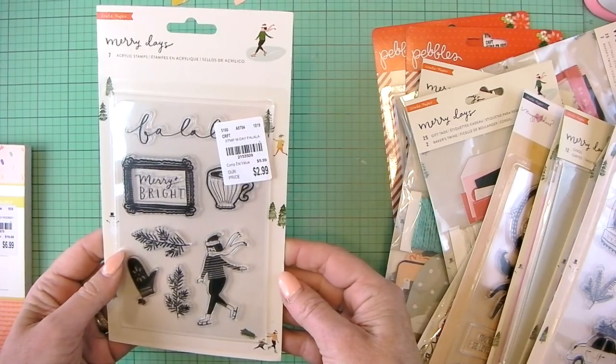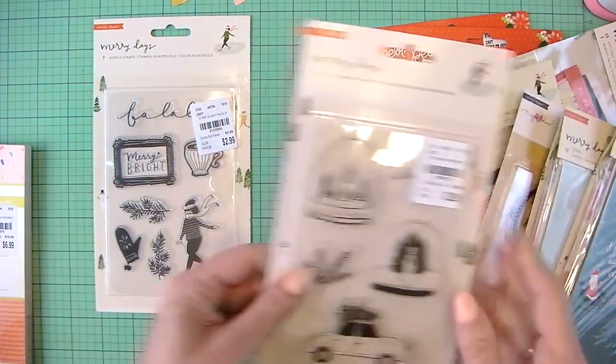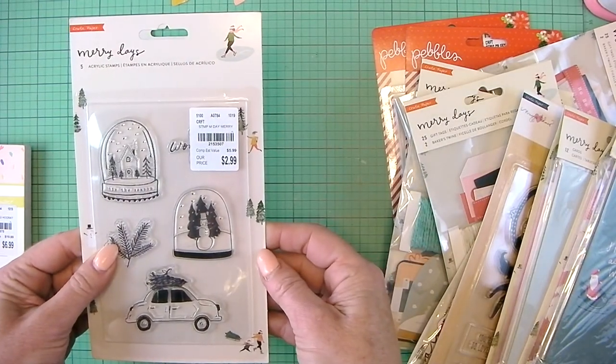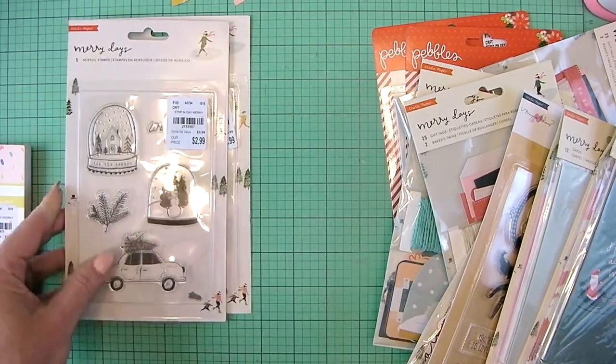The Fa La La stamp for $2.99 from Merry Days. This one just says Stamp Merry Days, Merry. I'm thinking it says Wonder under there.